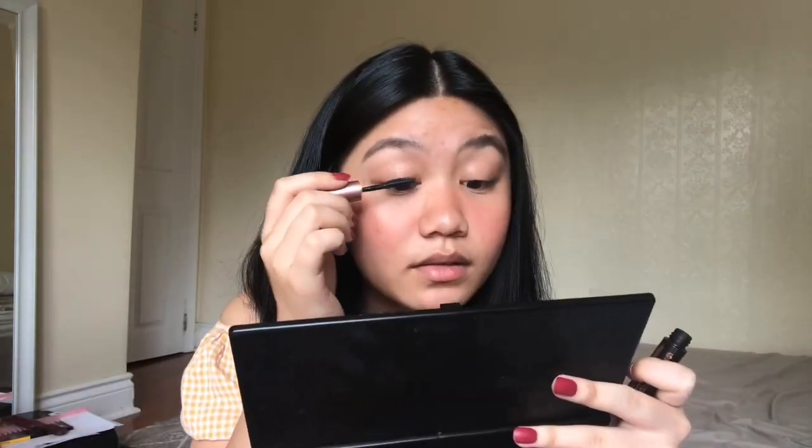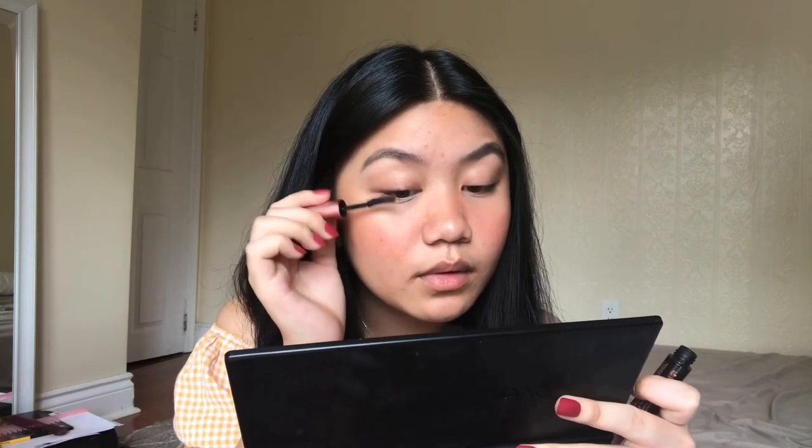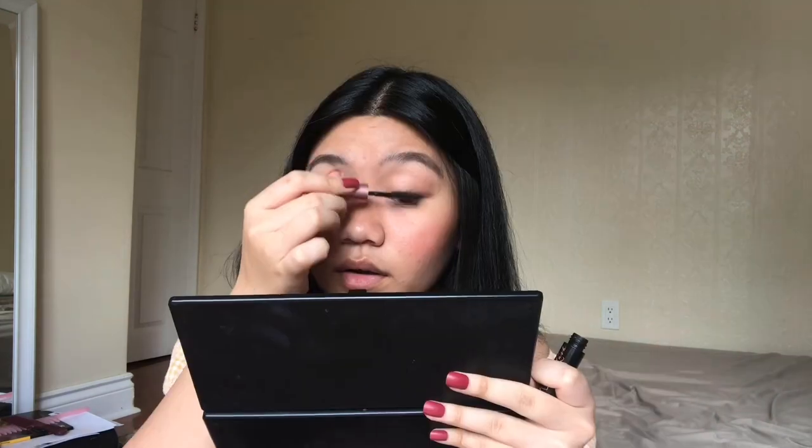When applying mascara, move the wand left-right-left-right while lifting it upward, so you really pick up the product and prevent clumping. My eyelashes aren't very thick, so the mascara helps. Oh — the light disappeared for a second! But that's how you apply mascara.